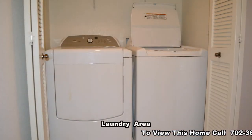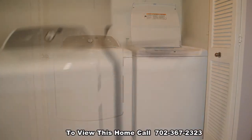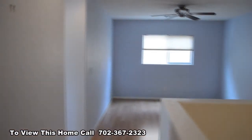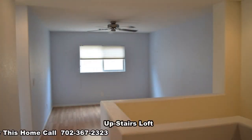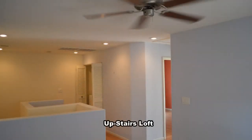The laundry area is upstairs and comes with a washer and dryer included in the rent. The upstairs has big floors, a loft, two bedrooms, and one full bathroom. The loft has a ceiling fan.